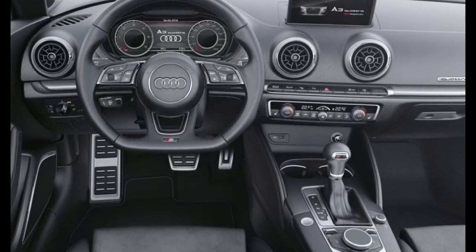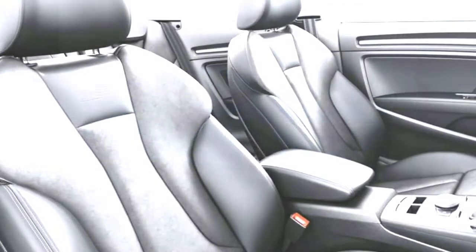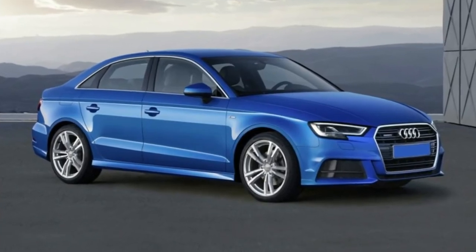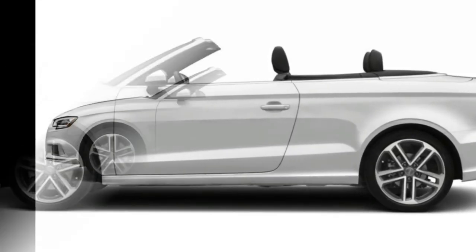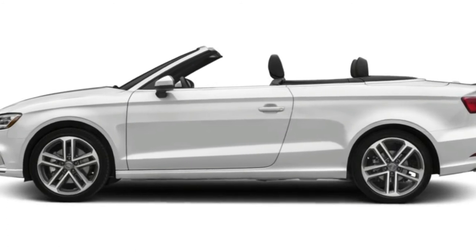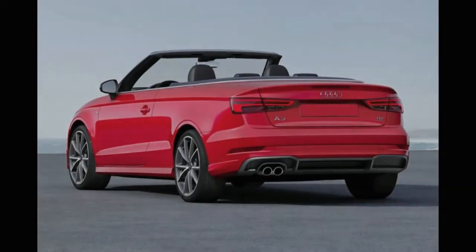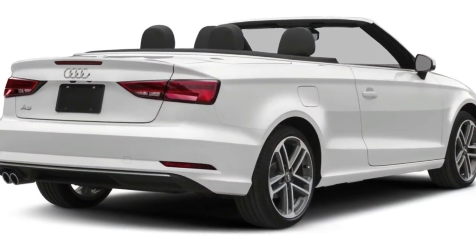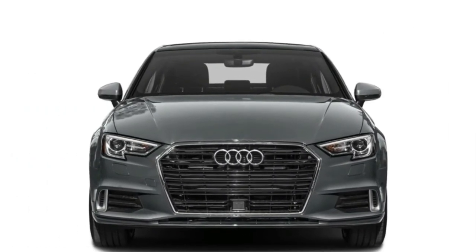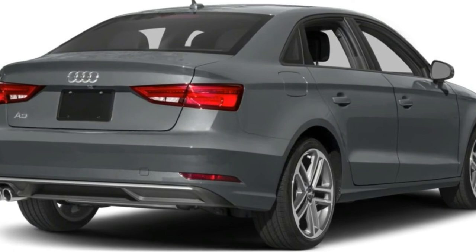The AWD Cabriolet gets 22 mpg city, 30 mpg highway, and 25 mpg combined. Both engines have a stop-start feature. The 2018 Audi A3 comes in Premium, Premium Plus, or Prestige trims. The 2.0T Premium at $32,925 includes leather seating surfaces, 17-inch alloy wheels, panoramic sunroof (sedan only), the Cabriolet has a power-folding fabric roof, eight-way power adjustable driver seat, heated front seats, xenon headlights with LED daytime running lights and LED taillights.